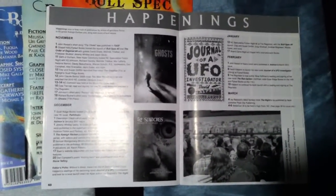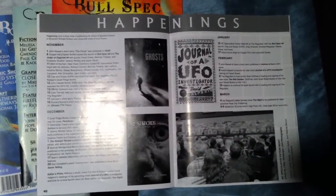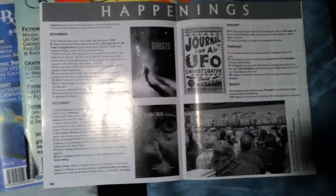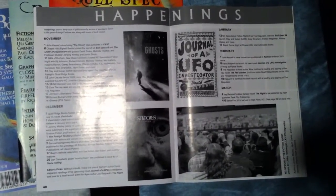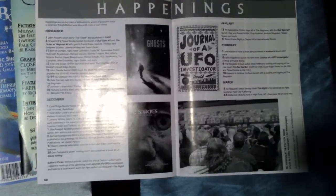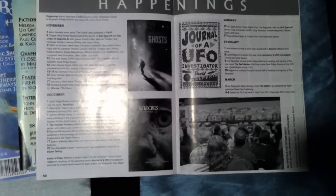I think this is the last of the happenings spreads that I did — kind of sad to see it go, but it was one of those things that takes up a lot of space and takes me a lot of time to put together. We've kind of transitioned to an email event list. If I ever have the space and the time I'll definitely bring it back, but for now this was the last one we did.